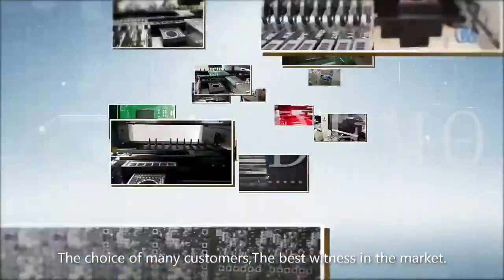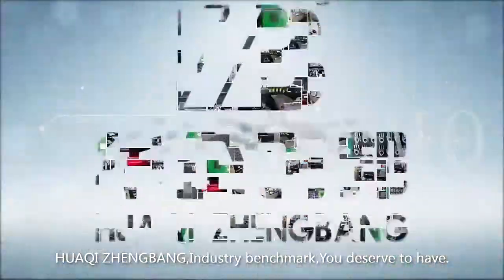The choice of many customers — the best is proven in the market. This machine sets the industry benchmark.